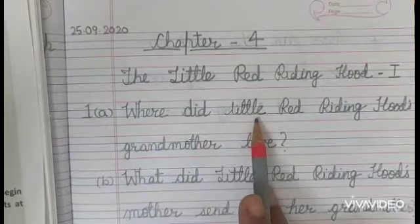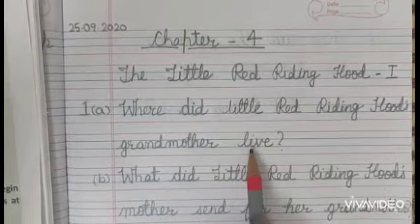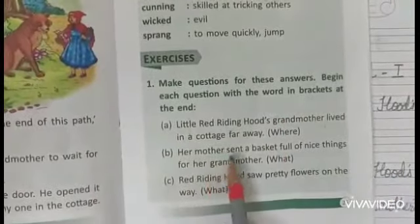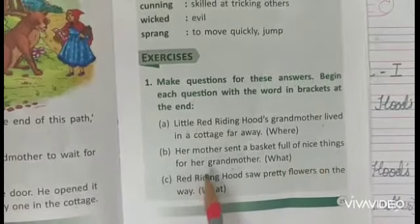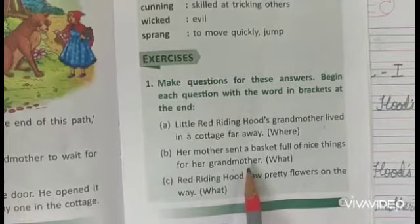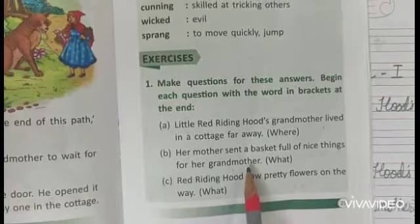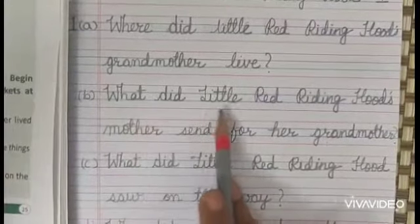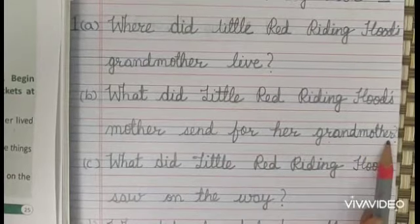A. Little Red Riding Hood's grandmother lived in a cottage far away. The question using the word 'where' will be: Where did Little Red Riding Hood's grandmother live? B. A mother sent a basket full of nice things for her grandmother. The question using the word 'what' will be: What did Little Red Riding Hood's mother send for her grandmother?